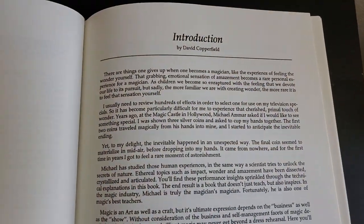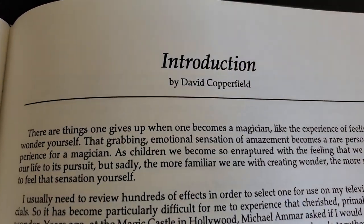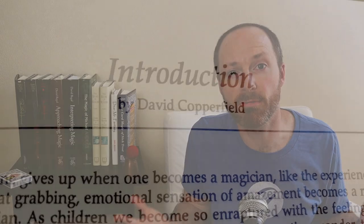David Copperfield wrote the foreword and talked about a coins-across trick taught in the book where the final coin materializes out of thin air and drops into his waiting hands. I remember reading that and thinking, so cool.